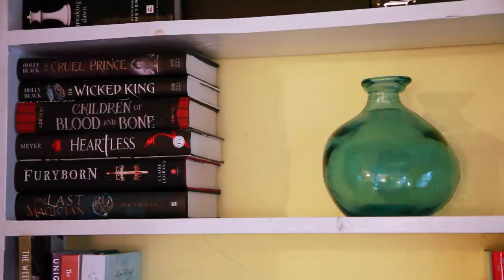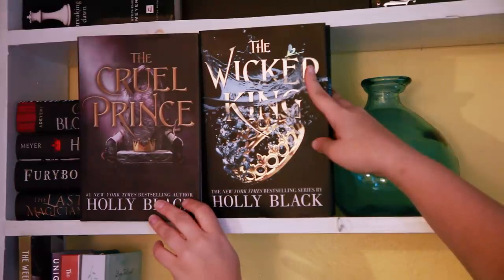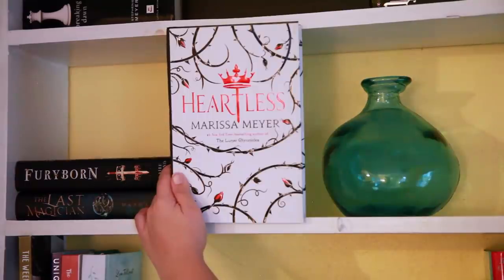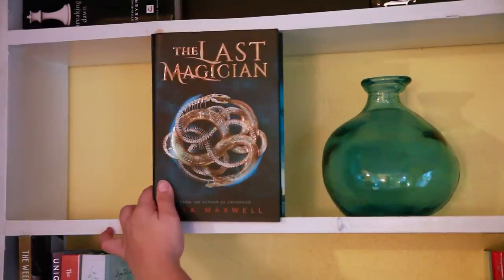Moving on to the next shelf, I have a stack of very tall YA fantasies. Some of these are part of series, some of these are standalones. I'm still messing around on the bookshelf because isn't every booktuber? I have the first two books in the Heir of the Folk series by Holly Black, which is The Cruel Prince and The Wicked King, Children of Blood and Bone by Tomi Adeyemi, Heartless by Marissa Meyer, A Fury Born by Claire Legrand, and The Last Magician by Lisa Maxwell.